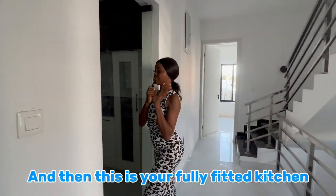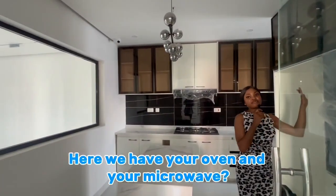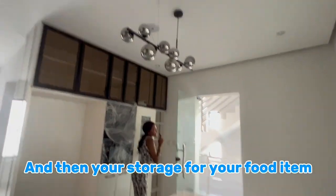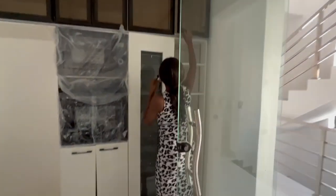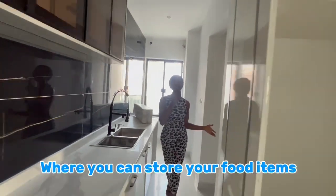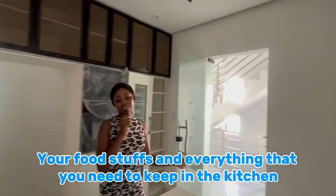This is your fully fitted kitchen. Here we have your oven and your microwave, and then your storage for your food items, your foodstuffs, and everything that you need to keep in the kitchen.